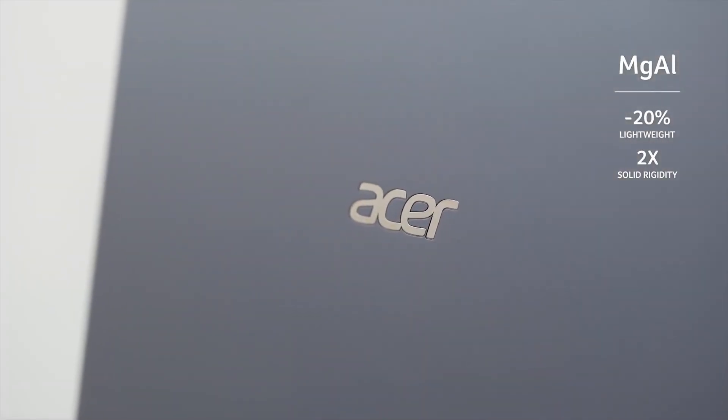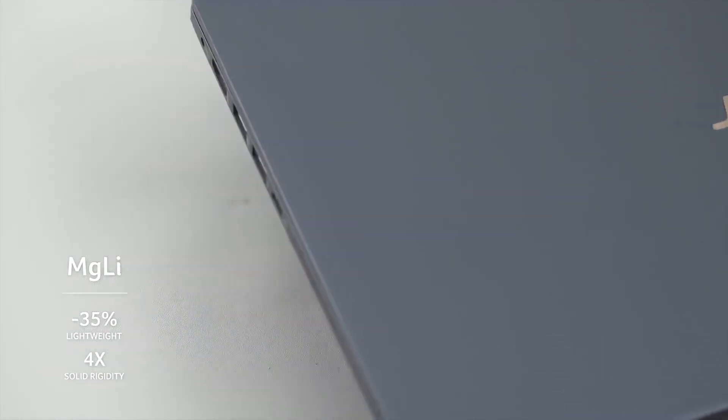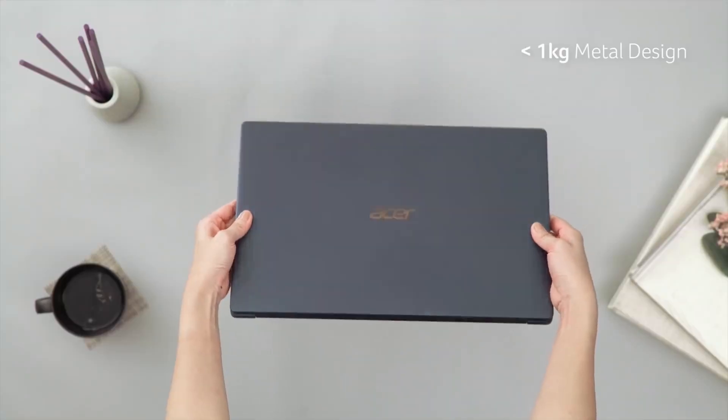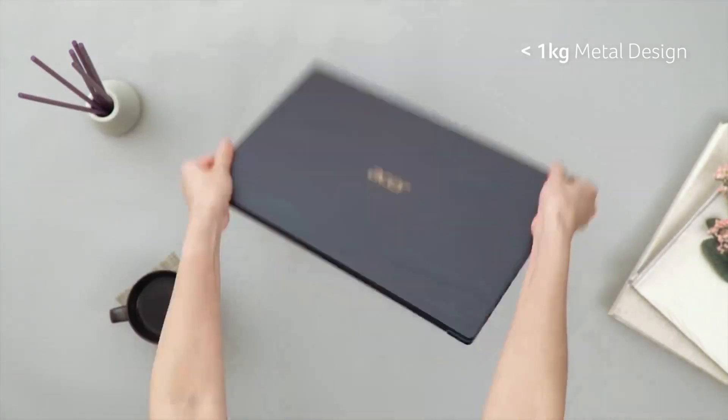The build quality of this laptop is fantastic — it's not cheap plastic. It's magnesium alloy, and the use of this special alloy makes the laptop very light at under 2.2 pounds, while still feeling very solid in your hand. There's no creaking and the chassis doesn't flex. It's kind of surreal because it's so light — around 960 grams — that when I first held it, I almost felt like there was no battery inside.